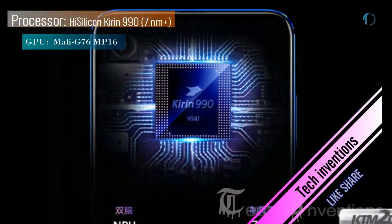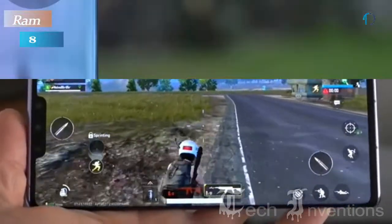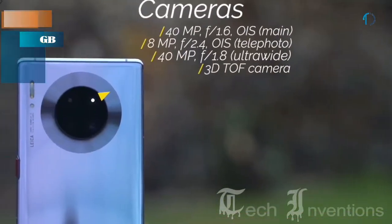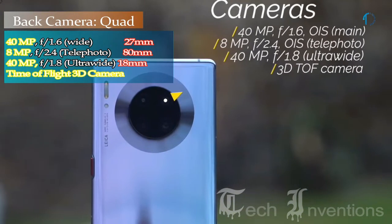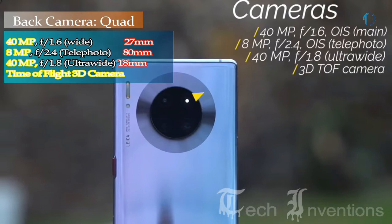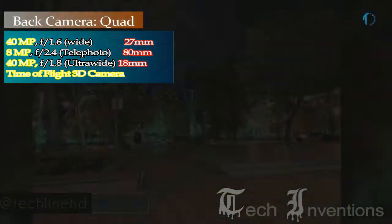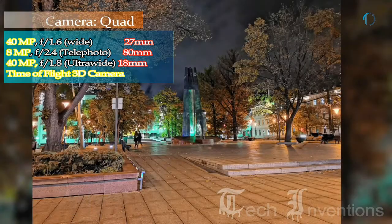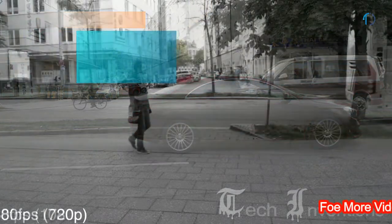This smartphone has an octa-core HiSilicon Kirin 990 7nm processor and is packed with 8GB of RAM. The Mate 30 Pro on the back has a quad camera setup that includes a 27mm wide 40MP main shooter with f/1.6 aperture, an 18mm wide 8MP telephoto lens with f/2.4 aperture, an 18mm wide 40MP ultrawide sensor with f/2.8 aperture, and a Time-of-Flight 3D camera.